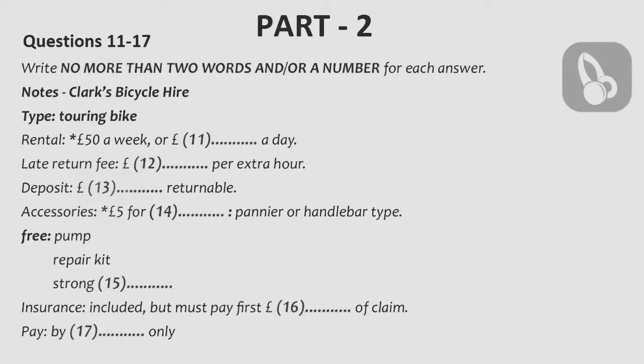I wouldn't have to pay extra for those, would I? No, no, no. There's no charge for things like that, or for a lock. It's a good strong one, too. Just make sure you don't lose the key.